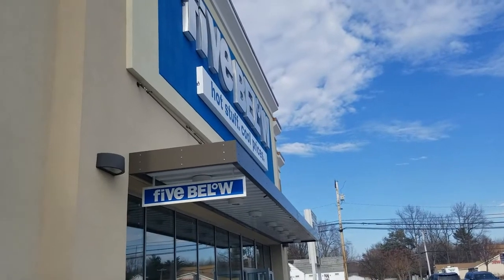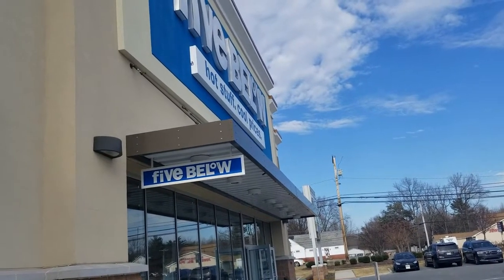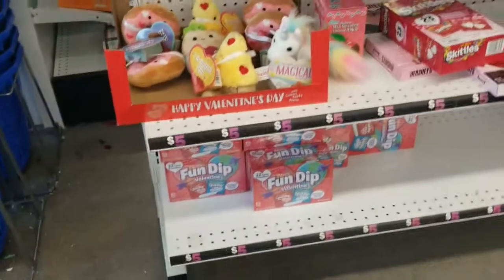Hey everyone, welcome back to Pink Rose Shopping. I am at Five Below — I haven't been here in a few months but I'm excited to see what they have, especially for Valentine's Day. So let's head in.